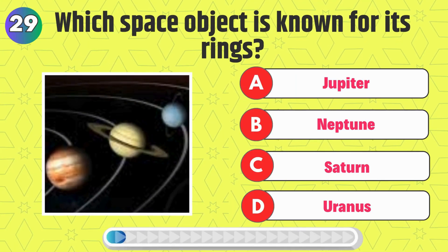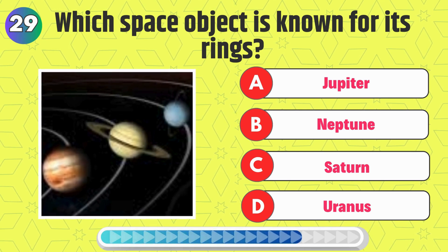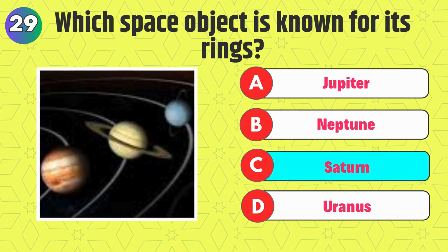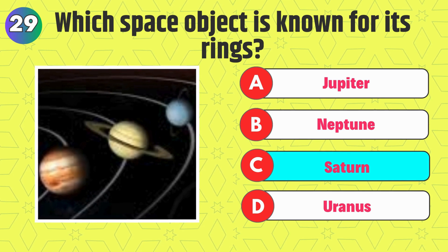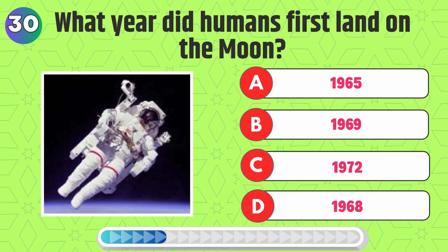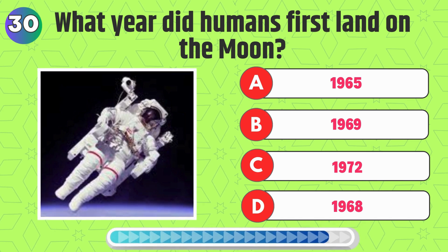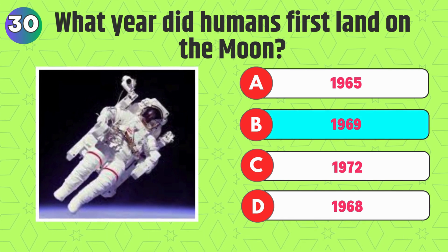Which space object is known for its rings? Right, it's Saturn. What year did humans first land on the moon? Correct, it's in the year 1969.